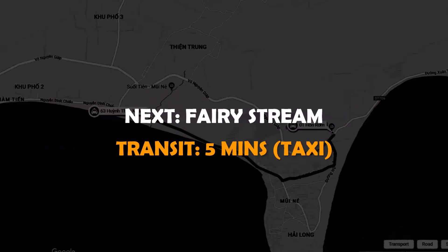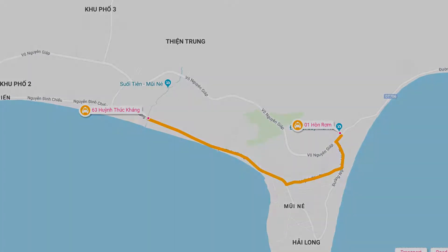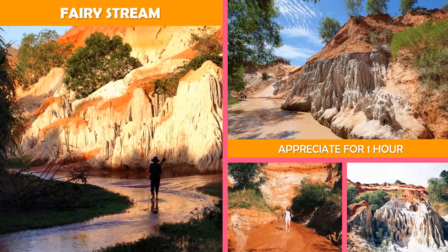Next, Fairy Stream. Visitors can walk through this stream running through a canyon of red rock cliffs and jungle trees.